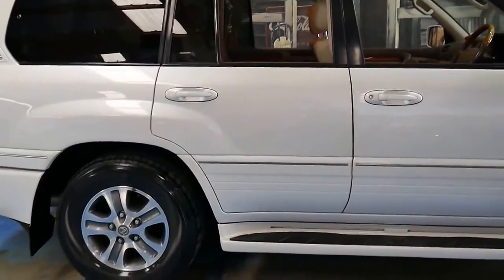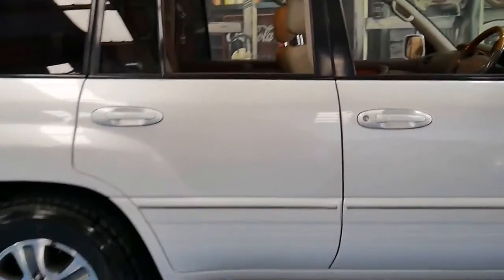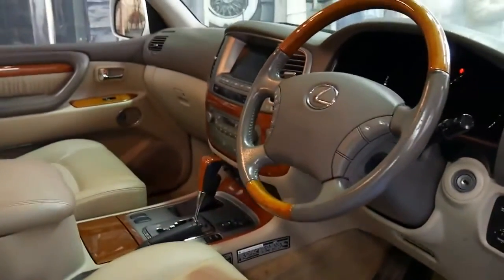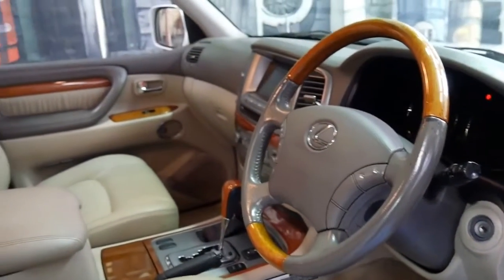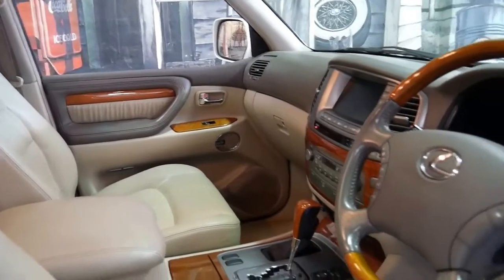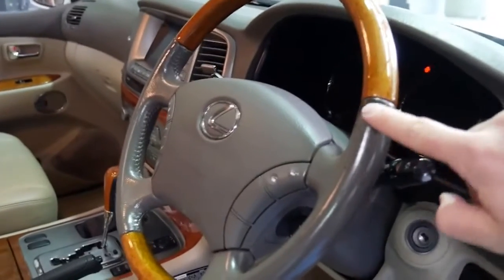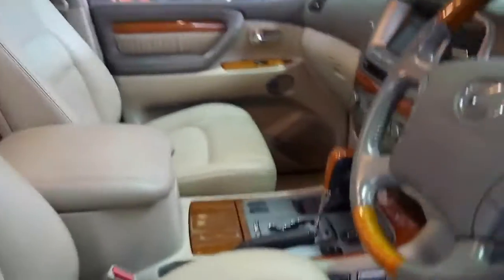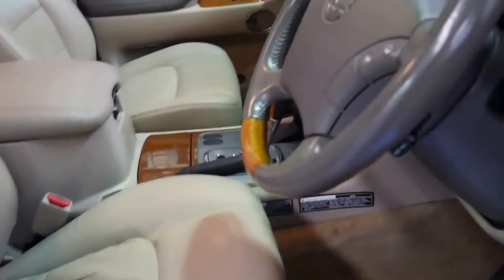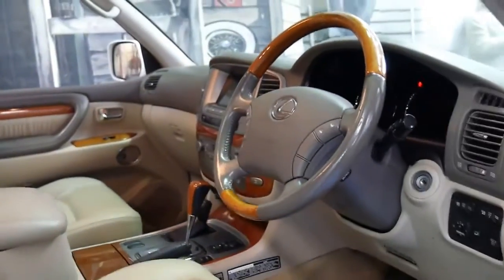It's pearl white with beige leather interior, which I think is the best colour combination on these — it just looks stunning. The exterior and interior I think are in very good condition, especially when you compare it with other cars. There's a few little marks which we can get painted. The driver's seat is very good, with a couple of marks on the end there as well. The car's just come in and it really needs a good detail.